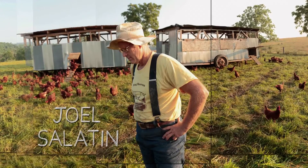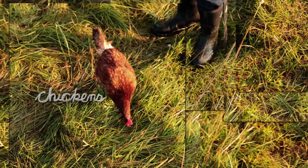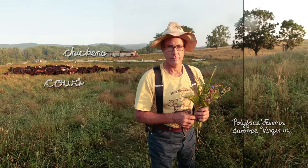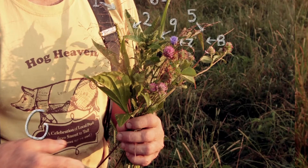Meet Joel Salatin. He raises chickens and cows at Polyface Farms near Swope, Virginia. But if you ask him what he does, he'll tell you he's a grass farmer.